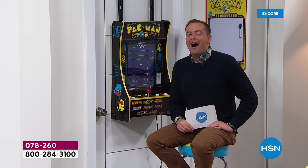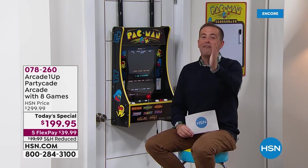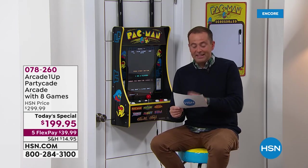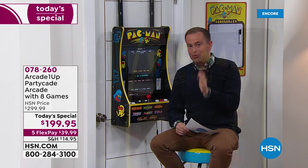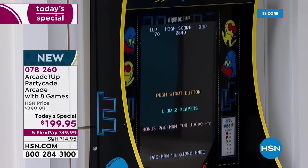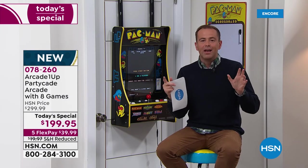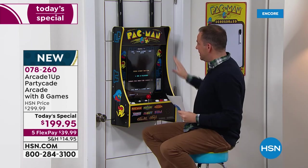Lots of oohs and ahhs. The competition is there amongst us hosts and, of course, everybody in your family as well come Christmas Day. We are so excited to have exclusively here on HSN this is the Partycade from Arcade 1-Up, tech toy of the year and truly an amazing company that is blazing a trail.